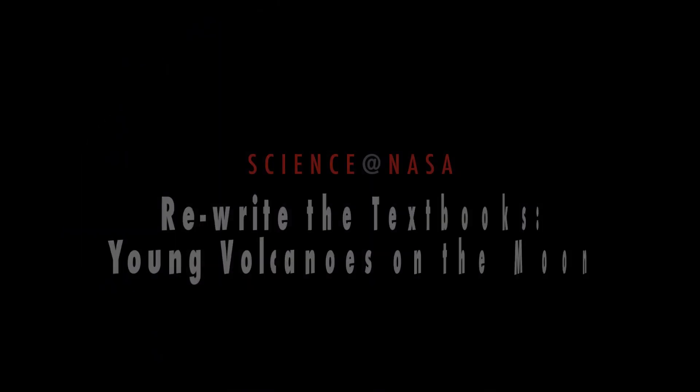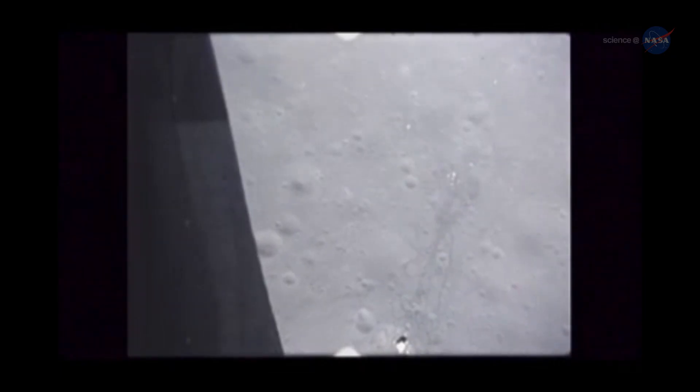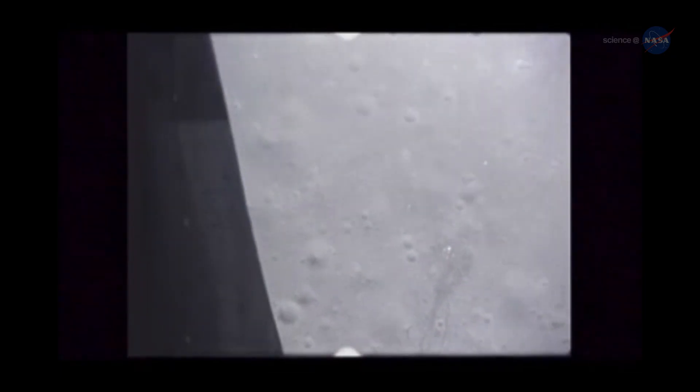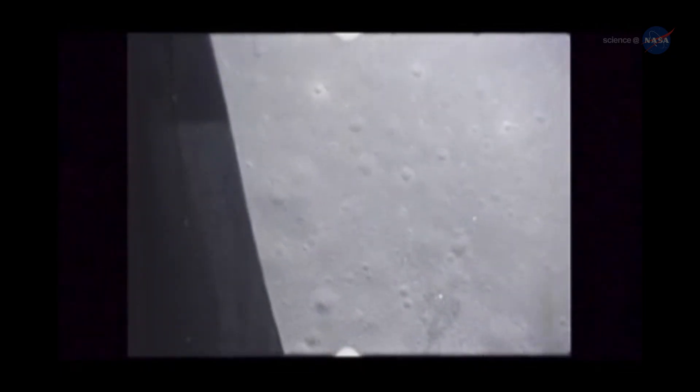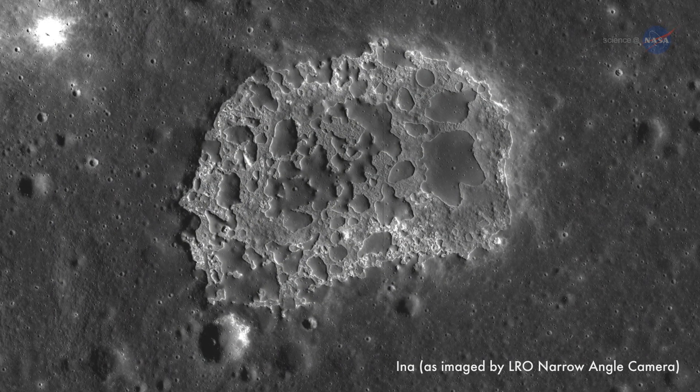Rerank the textbooks. Young Volcanoes on the Moon, presented by Science at NASA. Back in 1971, Apollo 15 astronauts orbiting the Moon photographed something very odd. Researchers called it INA, and it looked like the aftermath of a volcanic eruption.